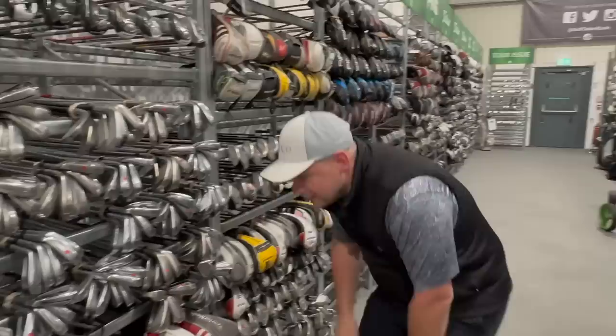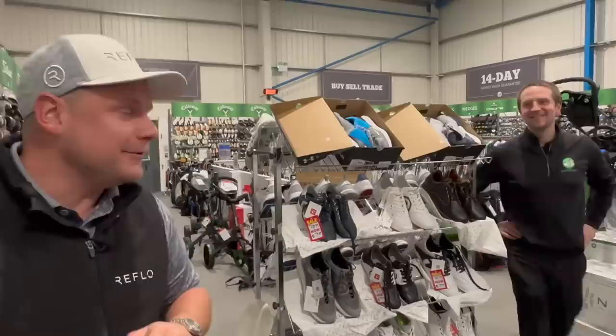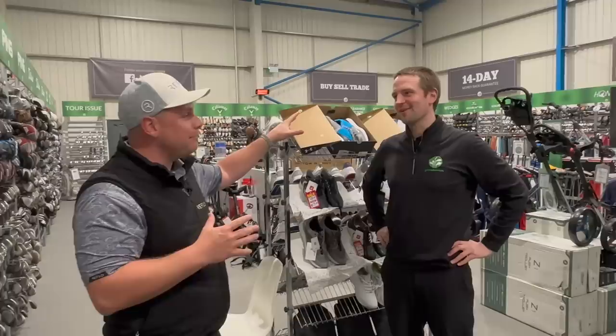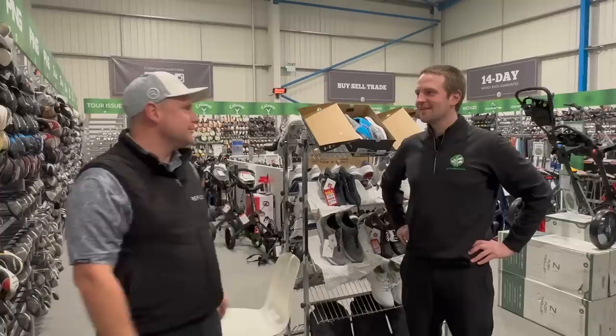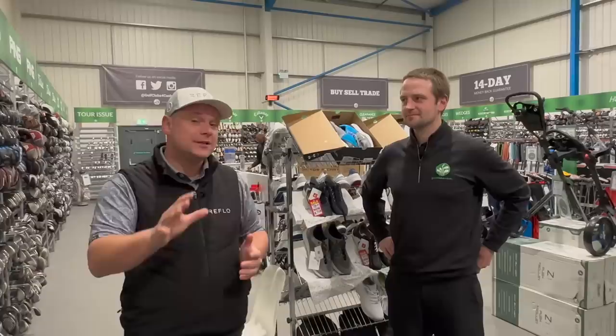I've seen some clubs already - I saw some clubs earlier just out the corner of my eye. We're gonna have a word with Murray in a minute, who kind of runs the place. Get in the comments below - what would you like to see me maybe test and review from here? Because we're doing loads of videos, but if you want to see a second-hand series then we're at the right place. The copper Cobras - the forged irons - we're gonna look at those in a minute as well.